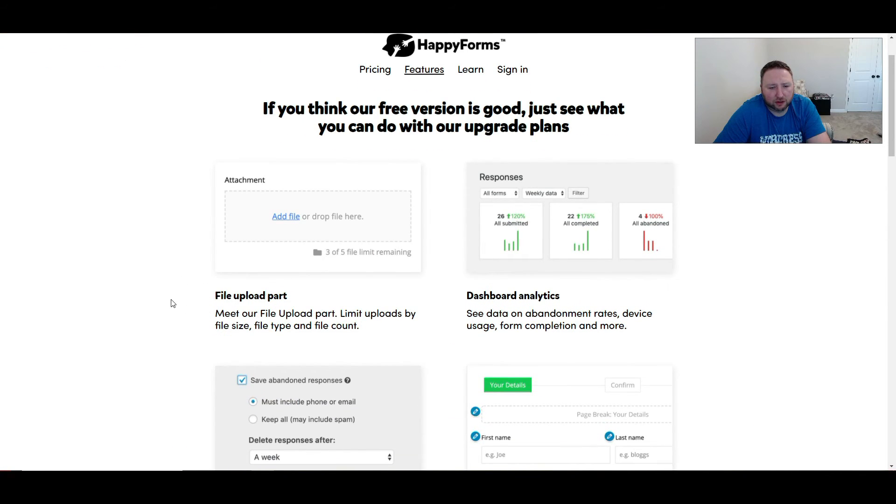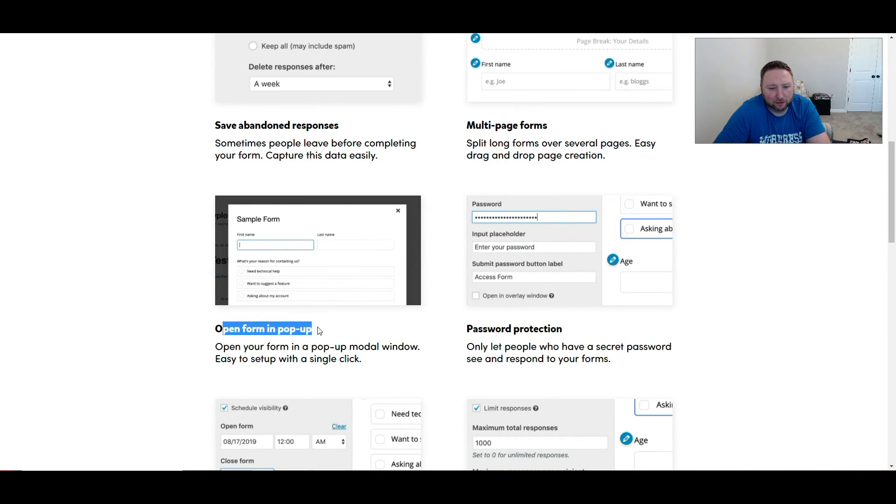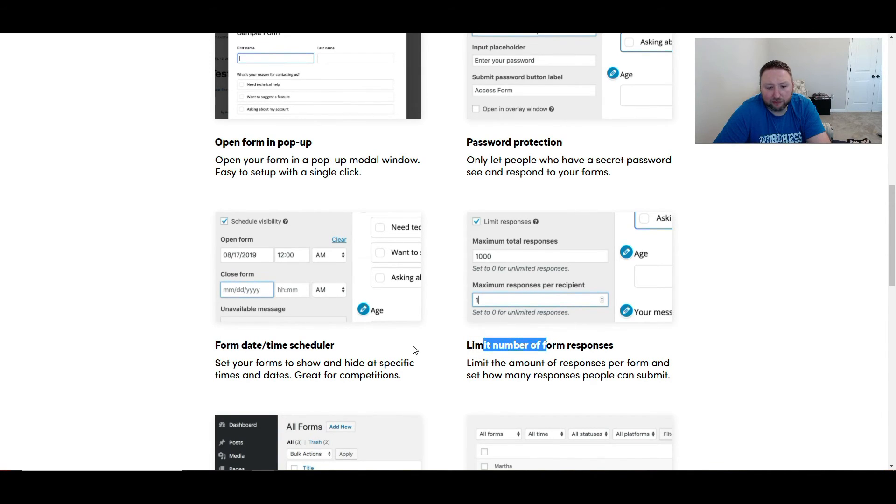Some of the features they have include file upload, dashboard analytics, save abandoned responses, multi-page forms, open form in a pop-up, password protection, form date-time scheduler, limit of form responses, and unlimited forms and responses.